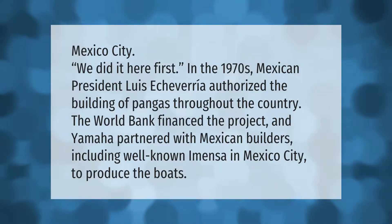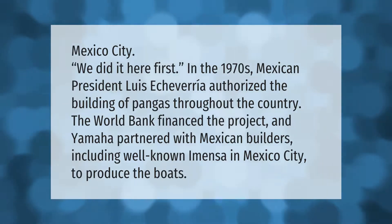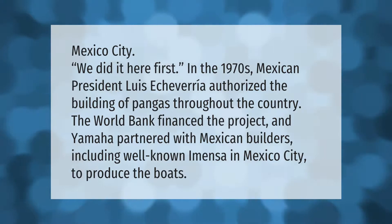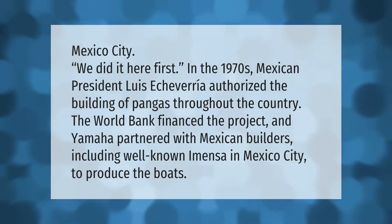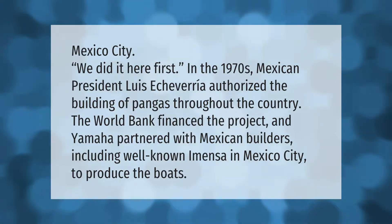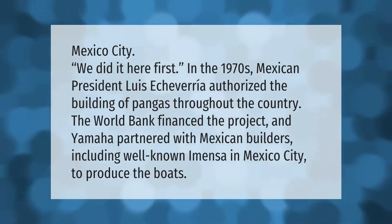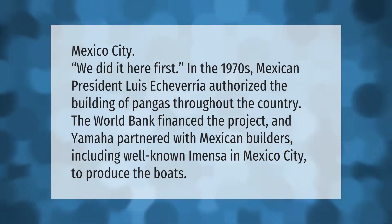In the 1970s, Mexican President Luis Echeverría authorized the building of pangas throughout the country. The World Bank financed the project and Yamaha partnered with Mexican builders, including well-known Amensa in Mexico City, to produce the boats.